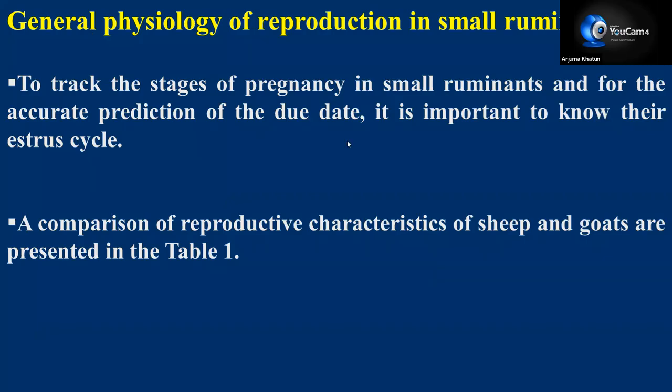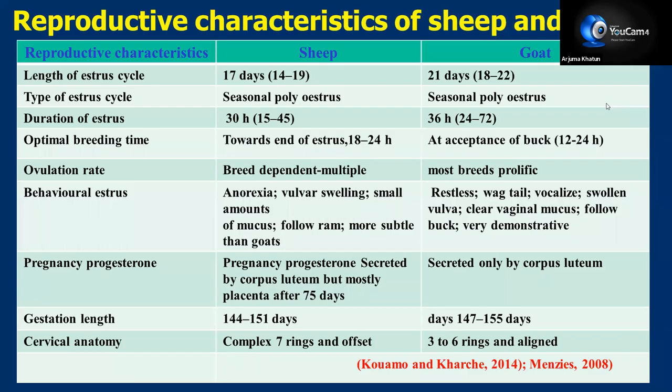If we want to go for early pregnancy diagnosis, we should know the physiological characteristics of small ruminants. A comparison of reproductive characteristics of sheep and goats is presented in the table in the next slide. The length of estrous cycle is 17 days in sheep and 21 days in goat. Type of estrus is seasonally polyestrous — in tropical areas they are polyestrous, but in temperate regions they are seasonal polyestrous breeders.